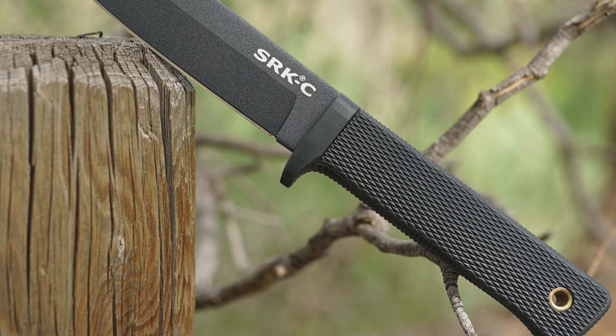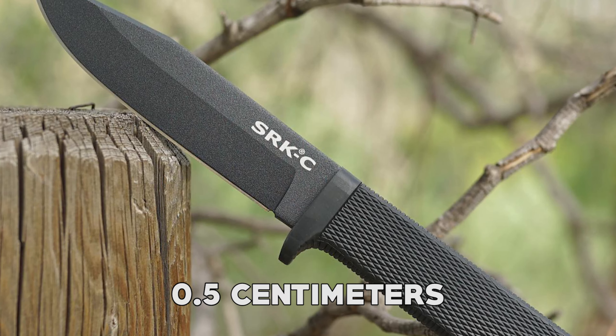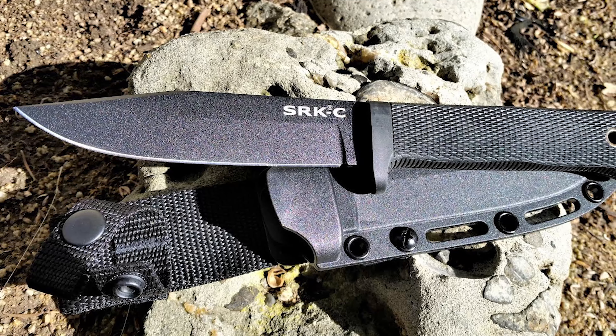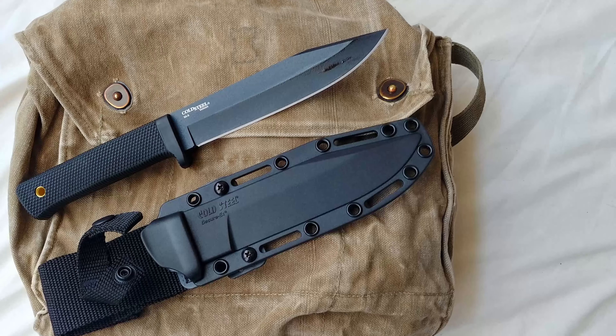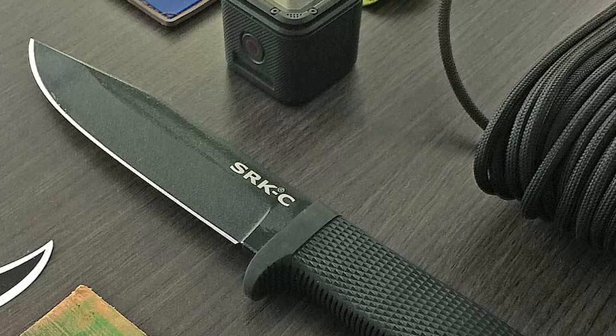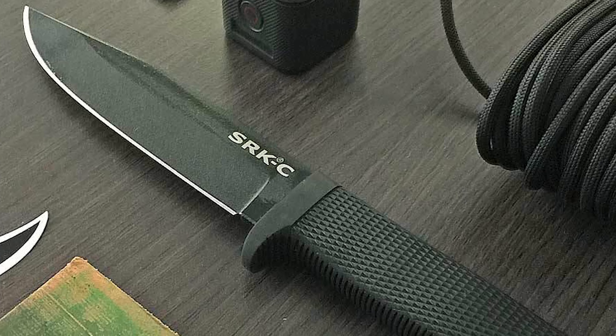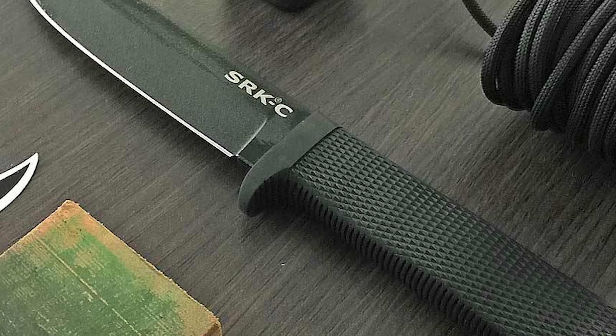Its blade is made from premium VG-1 stainless steel with a thickness of 0.5 centimeters, known for its excellent edge retention and corrosion resistance, ensuring long-lasting performance even in challenging conditions. With a full-tang design, the knife provides exceptional strength and durability, making it suitable for heavy-duty use.